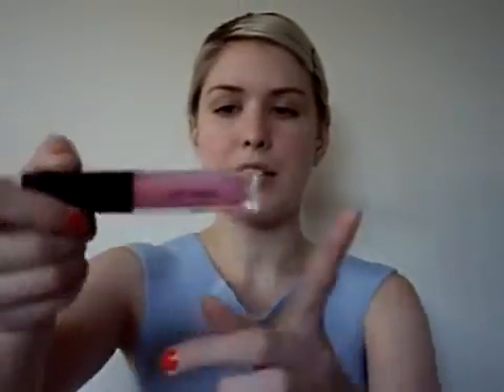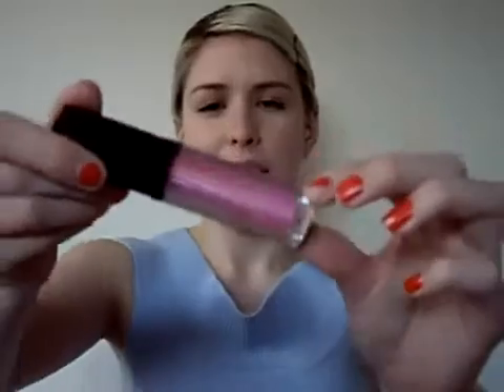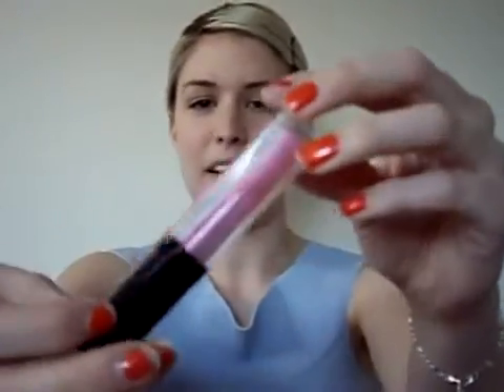I also went to a store called Inglot. I only picked up one thing there — my friend picked up a palette and some primer and things like that. But I picked up this lip gloss. I don't know if you can see that, but it's flashing pink and purple and green. It's really quite holographic and it flashes different colours in the sun. I got that because it looked cool and I had money to waste.